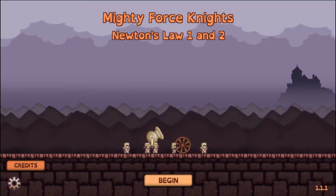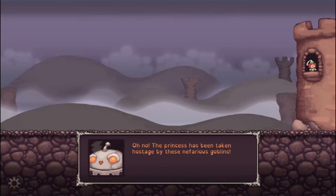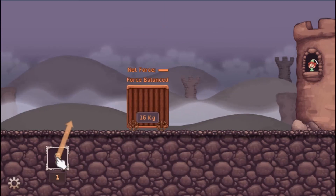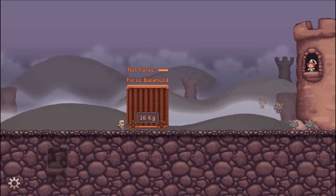Legends of Learning presents The Mighty Force Knights: Newton's First and Second Laws Game. This is a science game that makes learning about factors influencing motion, covering Newton's First and Second Laws, fun and easy to understand.